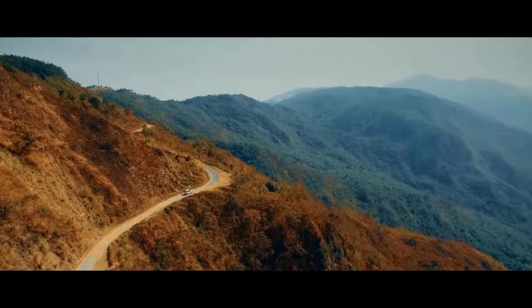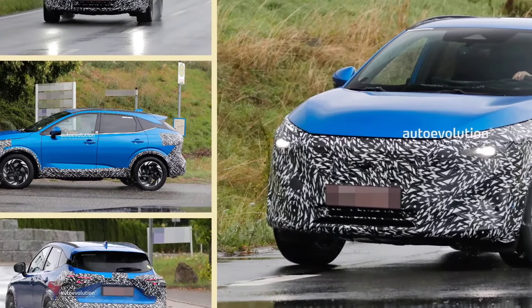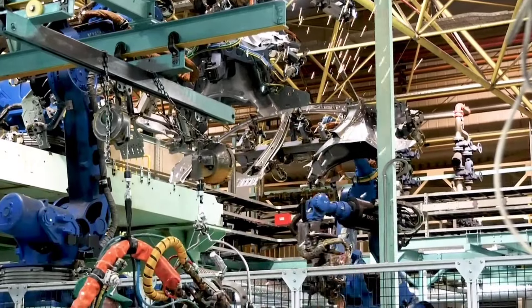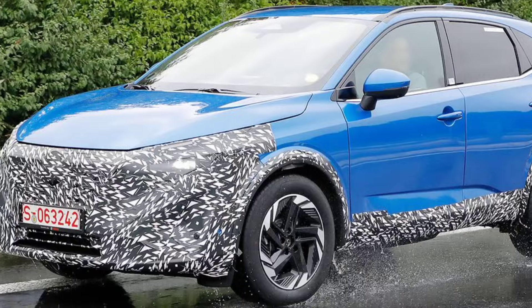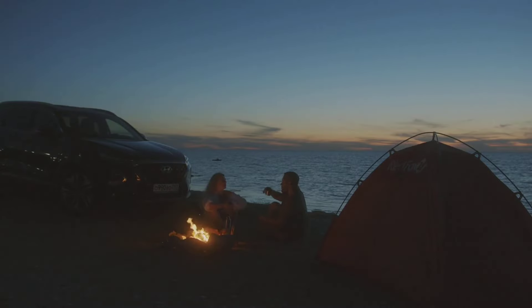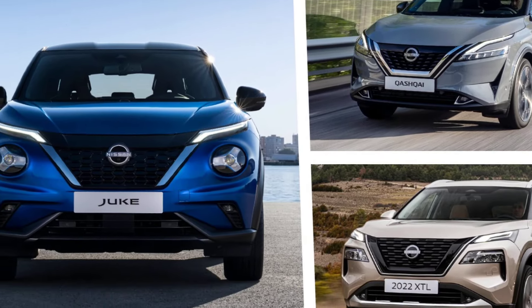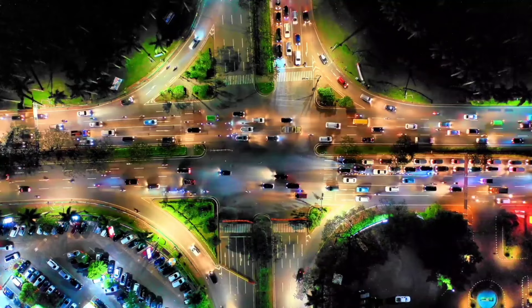The interior of the 2025 Qashqai is expected to carry over mostly unchanged from the previous model, continuing to offer a comfortable and spacious cabin with high-quality materials. The seats are supportive and there is plenty of legroom and headroom for both front and rear passengers. The cargo area is also spacious and versatile, easily accommodating groceries, luggage, or other gear.